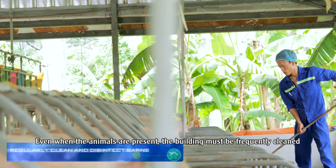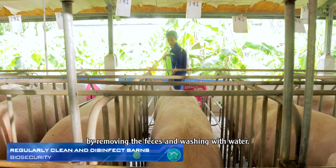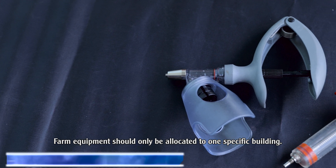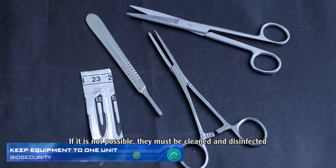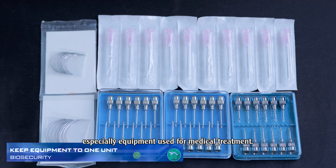Even when the animals are present, the building must be frequently cleaned by removing the feces and washing with water. A disinfectant may be sprayed inside the building once a week at low dose. Farm equipment should only be allocated to one specific building. If it is not possible, equipment must be cleaned and disinfected when being moved to another building, especially equipment used for medical treatment.